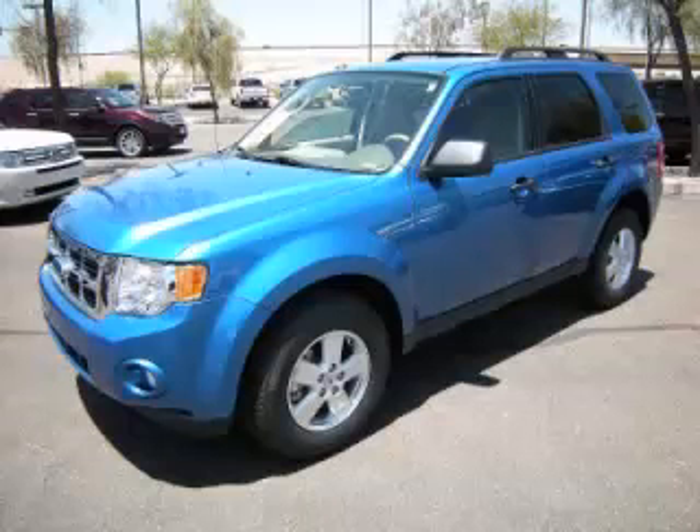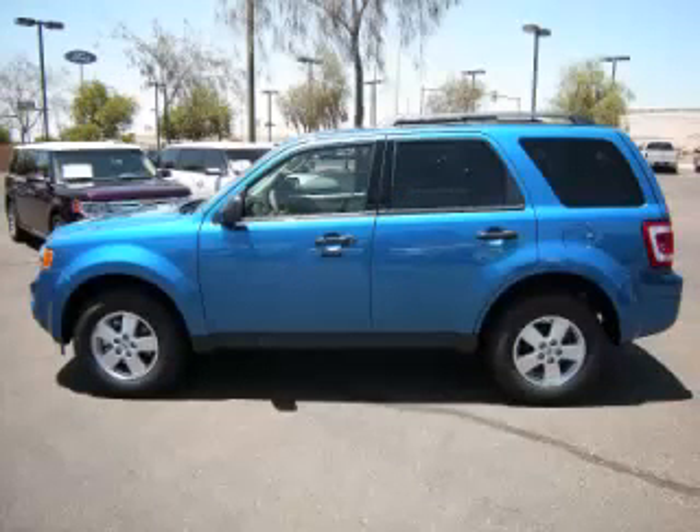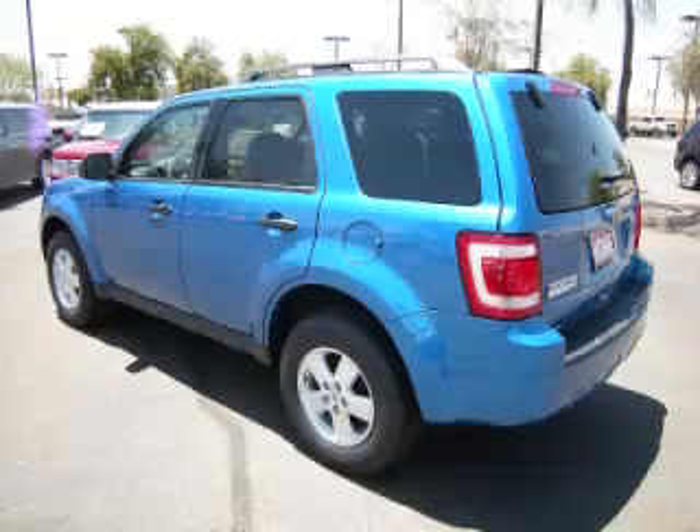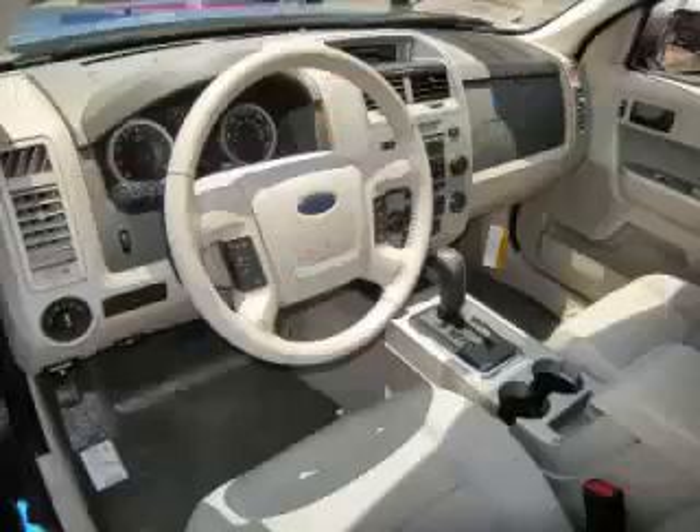This is a 2011 Ford Escape XLT, complete with a 2.5L L4 engine. Top features include overhead console, traction control, tinted windows, overdrive, and digital compass.